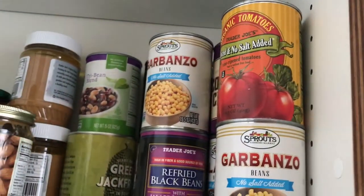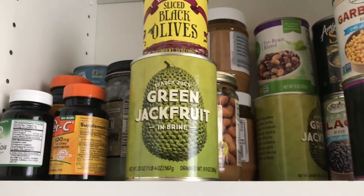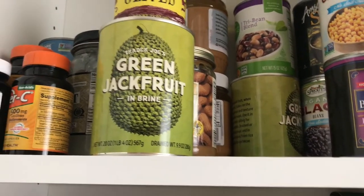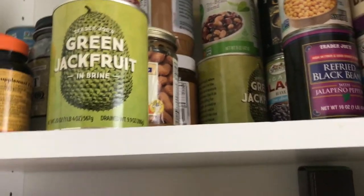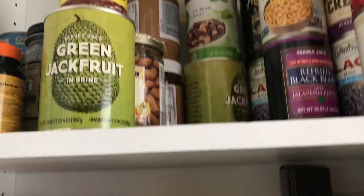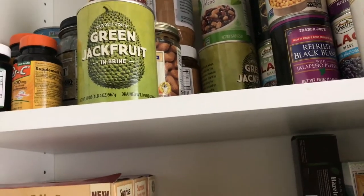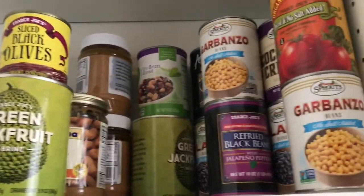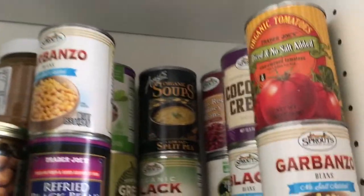Jackfruit — they're selling this at Trader Joe's now for $1.99 and it's amazing. If I'm making curry chicken or something like that, I use jackfruit instead of chicken. My mom actually has a stew chicken recipe and she replaced the chicken with jackfruit, and I don't miss the chicken at all. It's so super good — honestly the thought of chicken now grosses me out.